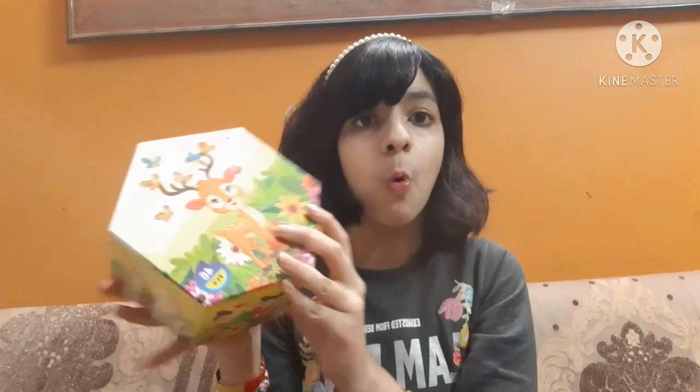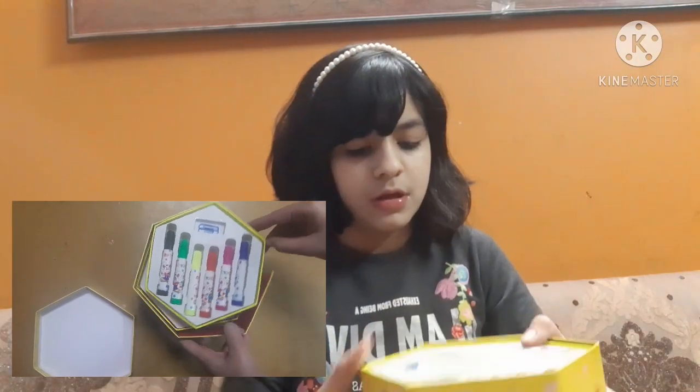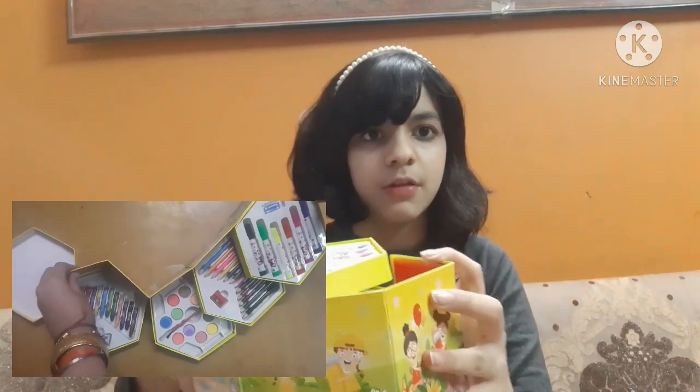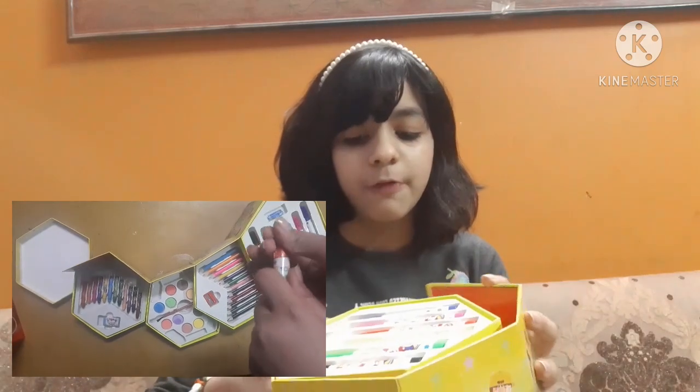Talking about the first winner — the first winner will be getting this whole coloring set. This is actually my coloring set; I will bring a separate one for the first winner. Let me open it — it opens up like this and there are three sections. I'll insert a clip of this set on screen. And I want to inform you that all three winners will be getting handmade cards — my handmade cards.